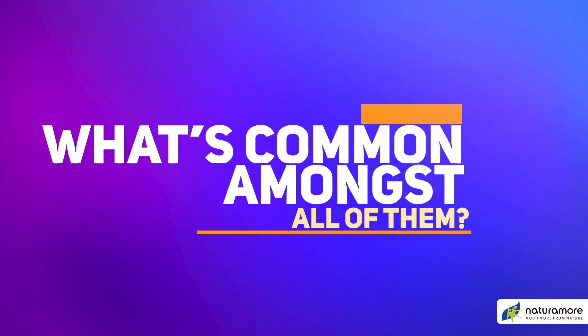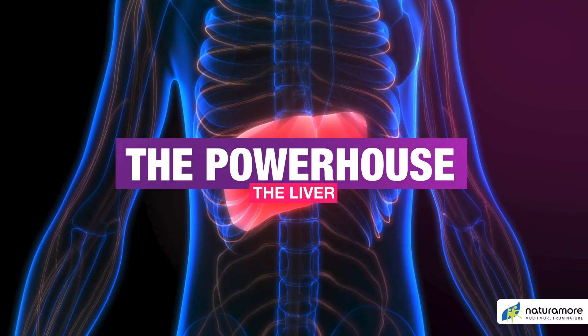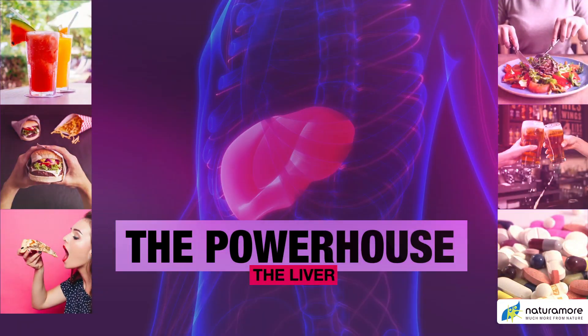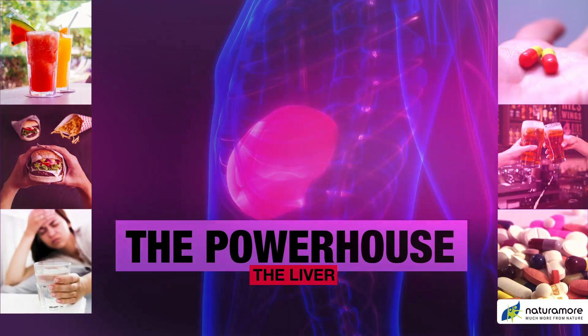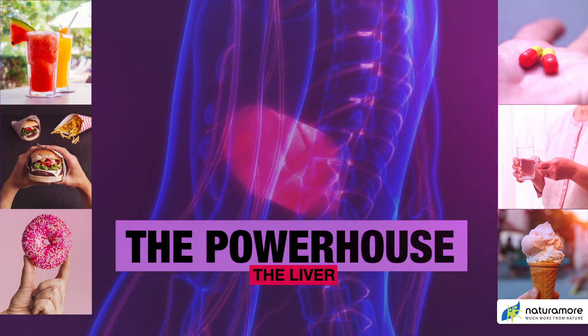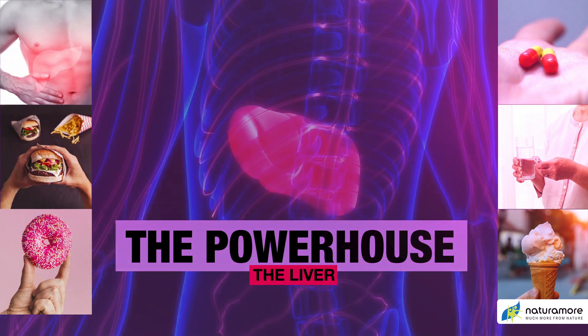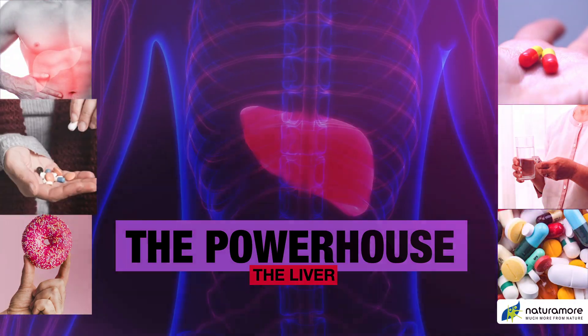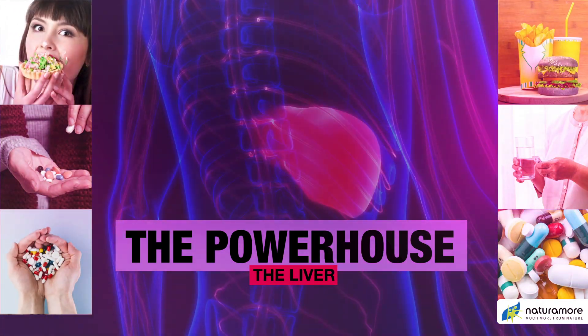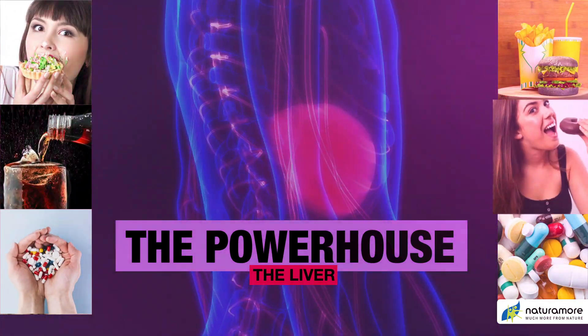The liver — the powerhouse of our body. Everything we eat or drink, including the medicines we consume, passes through the liver. It not only performs a variety of essential tasks, but also breaks down toxins like alcohol, medicines, and the natural by-products of the metabolism. So, take care of your liver.